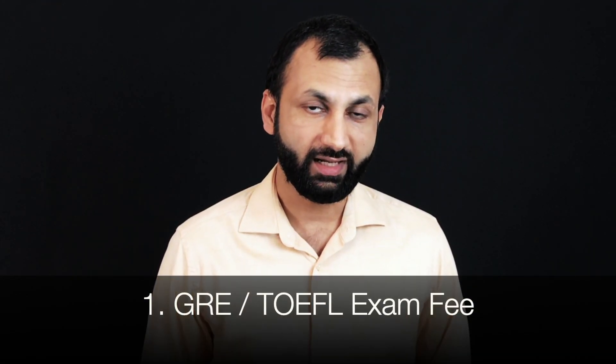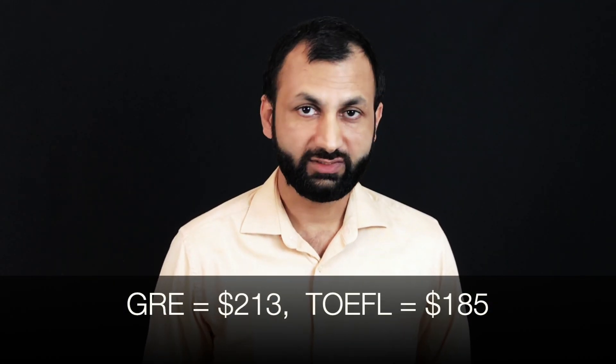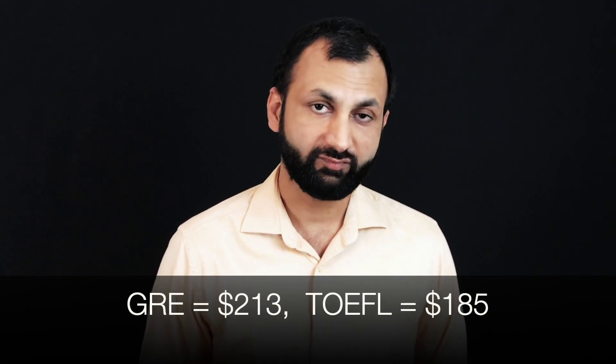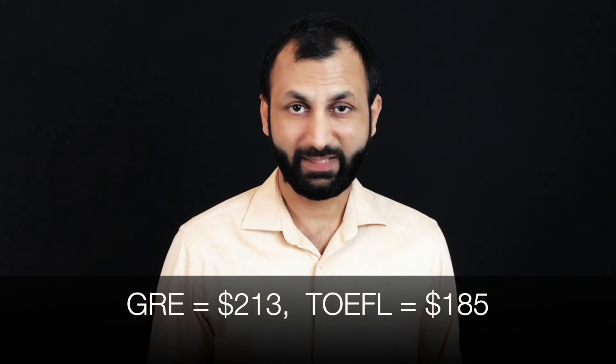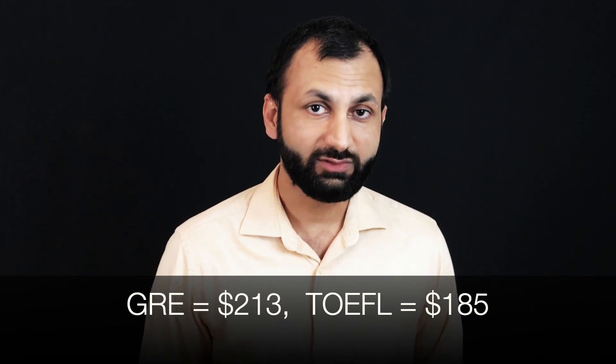The first expense you will incur towards your dream to study in America is the GRE and TOEFL scores. The GRE fee as of today is $213 and the TOEFL fee is $185. You cannot easily avoid these expenses unless you apply to a university that has waived the GRE requirement, and unless English is your native language, you can't skip TOEFL either.